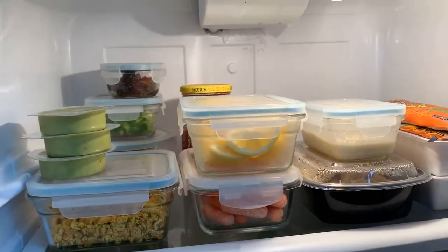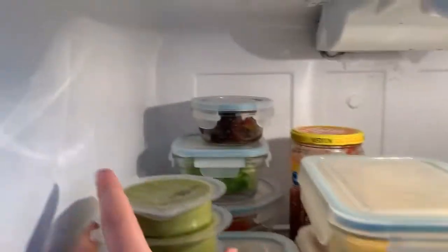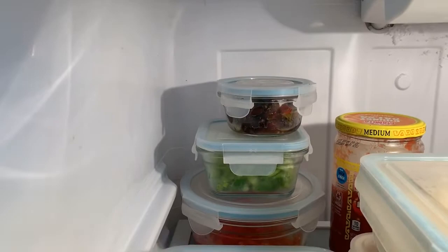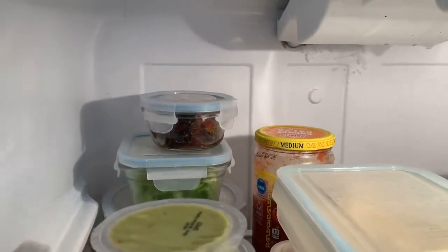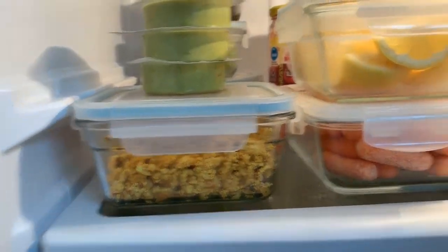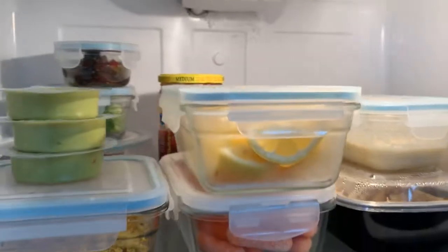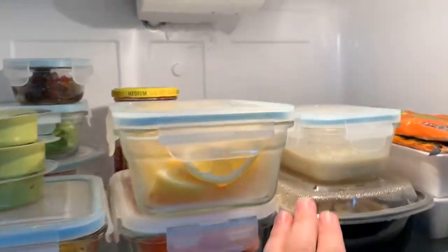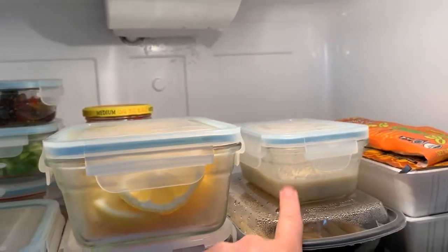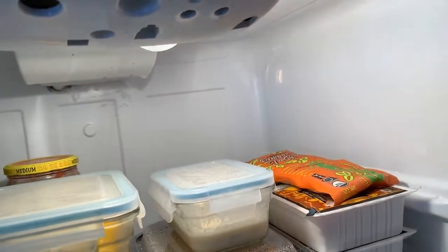Moving up to the top shelf — I like to have the stuff that's leftover or meal prepped up here so you can easily reach it. In the back I have some tomatoes cut up, some peppers, olives, then some salsa back there, and some guacamole. This is tofu scramble, carrots, lemons. I love having lemons already cut up for the morning when I have my warm lemon water. And then this is leftover pasta and vegan alfredo sauce that I made.